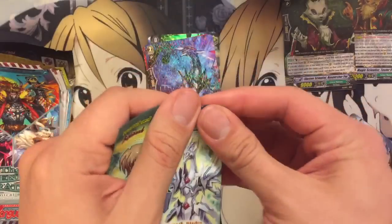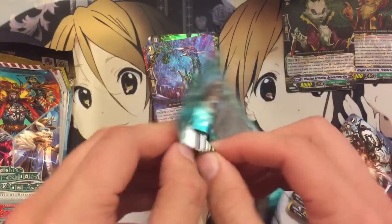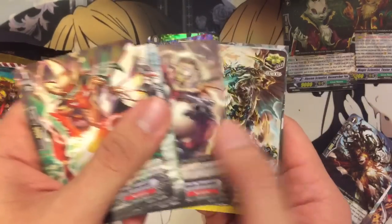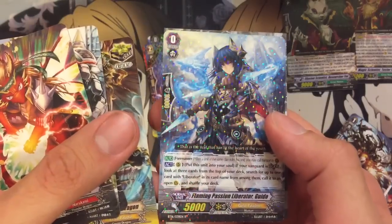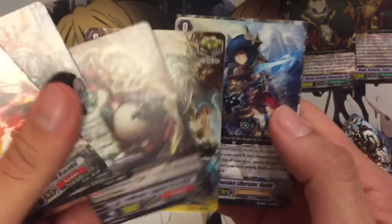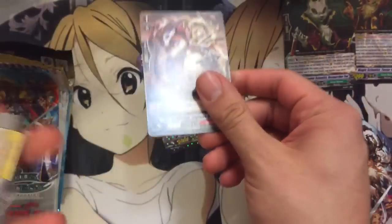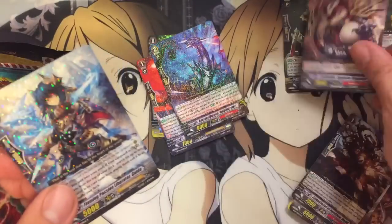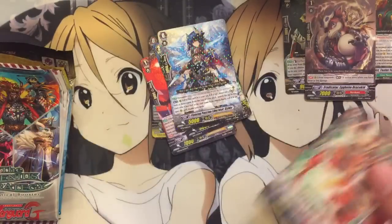Next up, Legion of Dragons and Blades. I like these packs and Blazing Perdition because Kai was on the cover. We got Flaming Passion Liberator Guido — and also cool is the limit break enabler. It's actually Narukami, which is really good too.